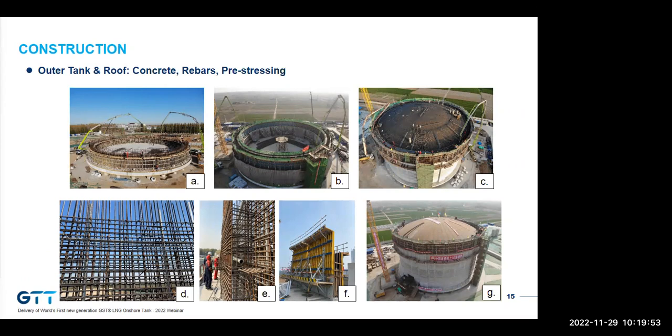The membrane tank outer tank is almost the same as a nickel tank. The difference worth highlighting is the quantity and weight of pre-stressing and rebars — it is estimated that for a membrane tank this is about 5% to 10% more compared to a nickel tank, so the outer tank cost slightly increases, but it is negligible compared to the total tank cost. The photos show the outer tank and roof concrete pouring. After the outer tank concrete is constructed, the roof is lifted — the roof air-lifting method for the membrane tank is exactly the same as for nickel tanks.